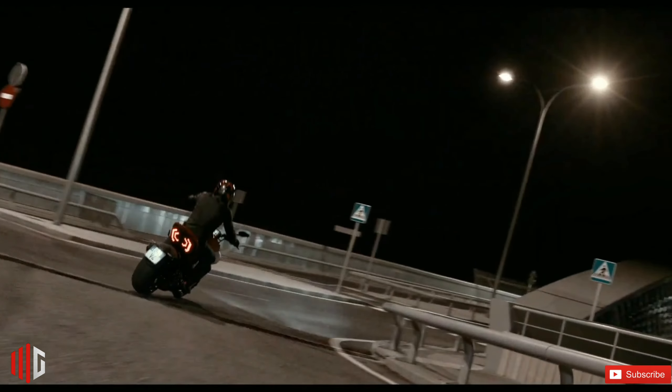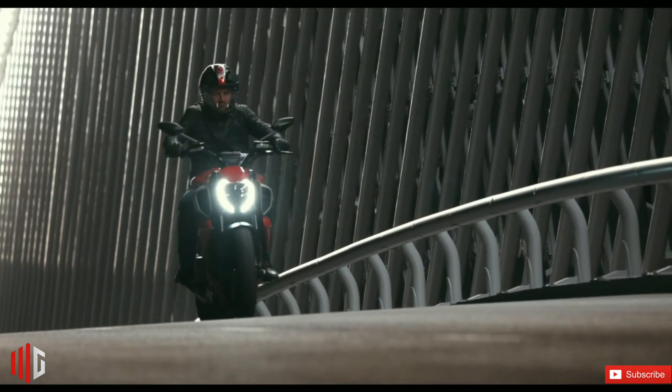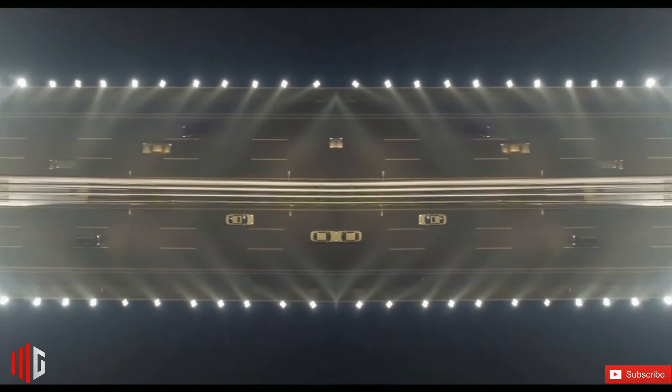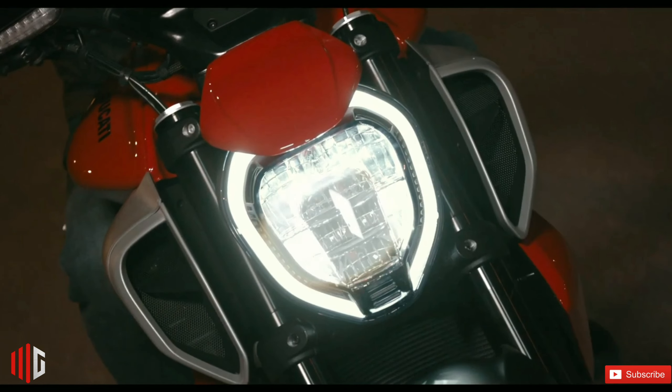Talking about the features, it gets four riding modes — Sport, Touring, Urban, and Wet — traction control, cornering ABS, a 5-inch TFT display, power mode, wheelie control, power launch, cruise control, backlit switches, turn-by-turn navigation, and dynamic turn indicators.